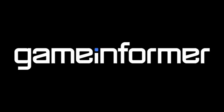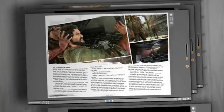Hi, I'm Andy McNamara, Editor-in-Chief of Game Informer Magazine. Game Informer Magazine has been around since 1991, but we went digital in 2010. This year we did what we've long been waiting for, which is tablet editions of Game Informer Digital.